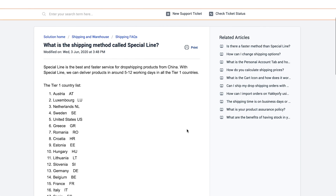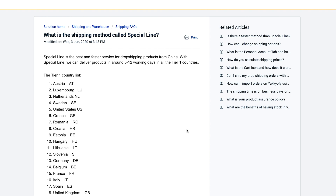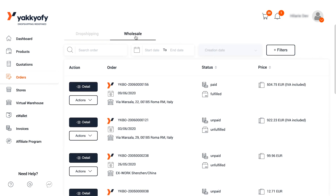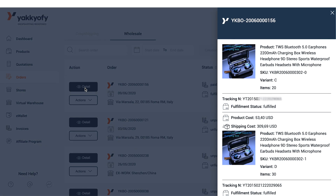To learn more about this option, please click on the top right corner link to see a dedicated tutorial. Last but not least, if you're buying products in bulk or wholesale and you want to see the tracking number of your bulk and wholesale orders, just click on Wholesale, choose the order, and then click on Details.